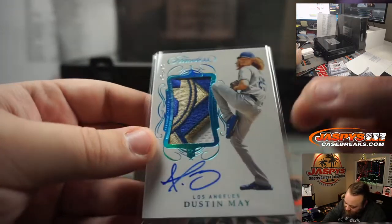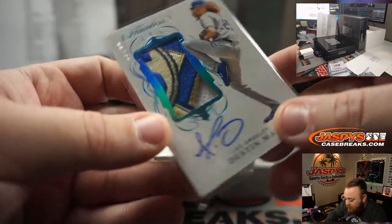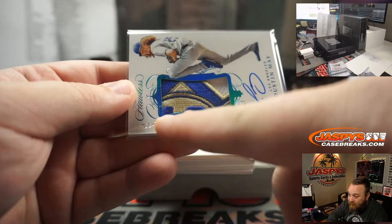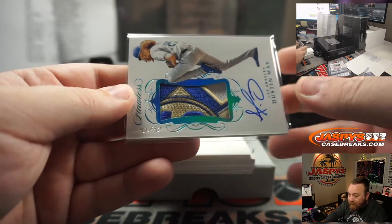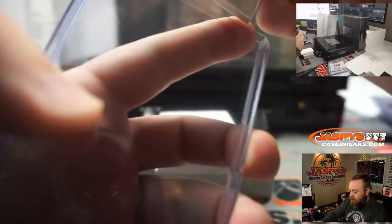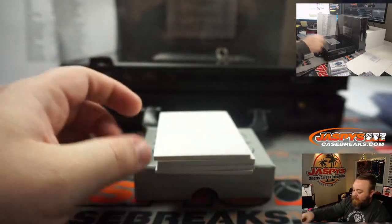So that's the bat going this way, bat going that way — nice little one of one. I love Jackie Robinson Day patches.